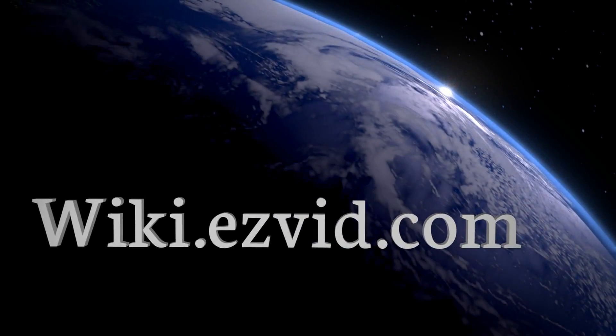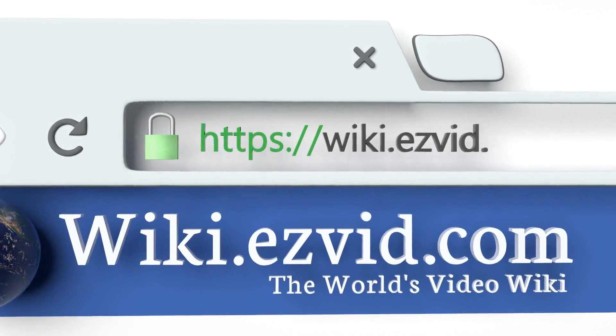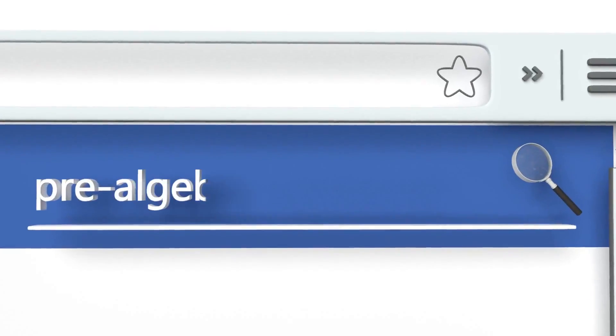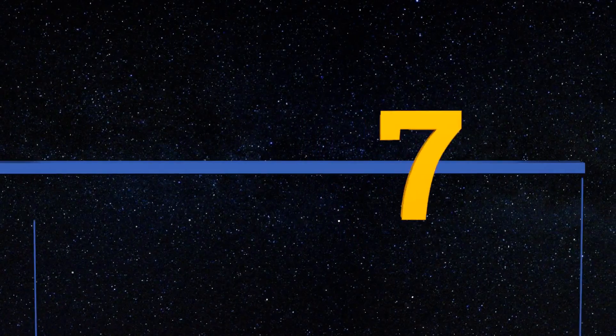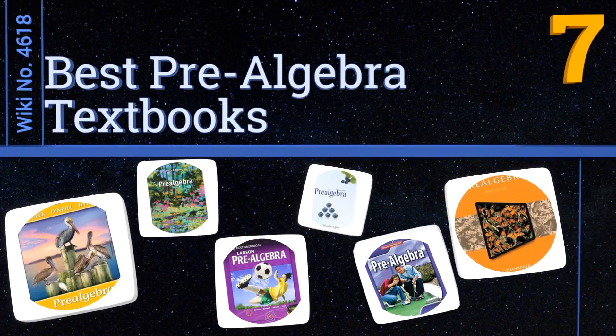wiki.easyvid.com. Search EasyVid Wiki before you decide. EasyVid presents the 7 best pre-algebra textbooks. Let's get started with the list.